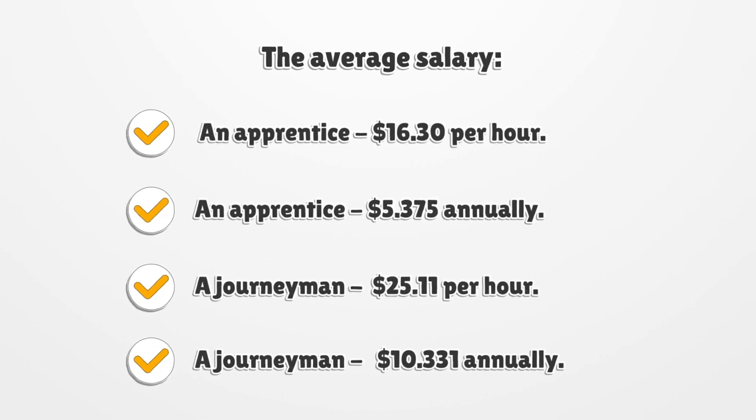The average salary: An apprentice earns $16.30 per hour, or approximately $35,375 annually. A journeyman earns $25.11 per hour, or approximately $52,331 annually.